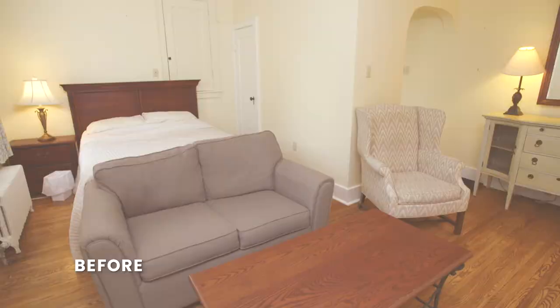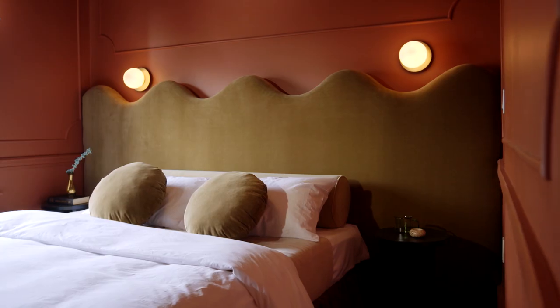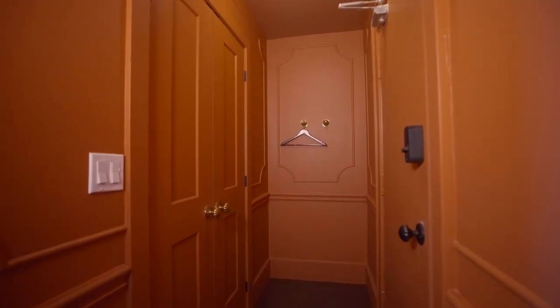We used to actually have the closet on this wall, but now we have this bedroom zone that has beautiful symmetry in it. It's such a better use of space. And the closet is massive — it just really allows for a really great guest experience.